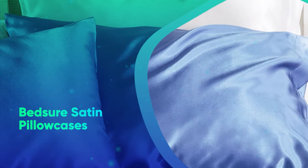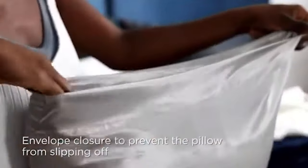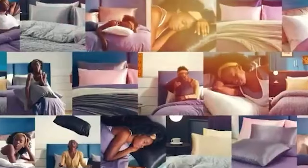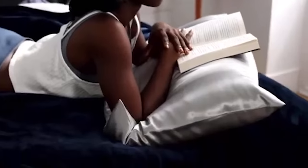BedSure Satin Pillow Cases. BedSure's luxurious pillowcases come in 16 colors and feel much more expensive than they actually are. Satin is also gentler on skin and hair than cotton, making it a great material for reducing frizz and a thoughtful gift for folks with curls.